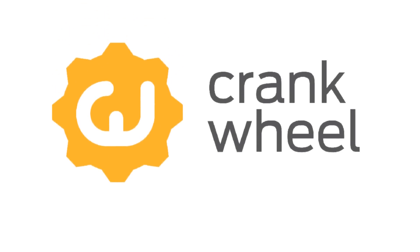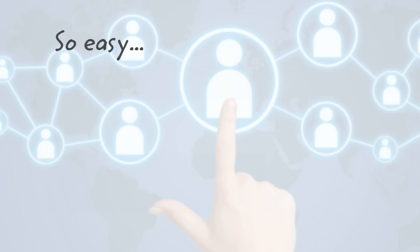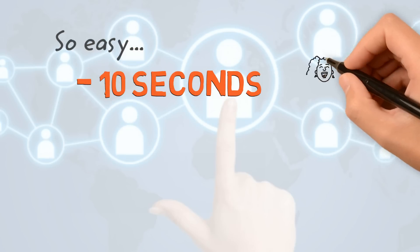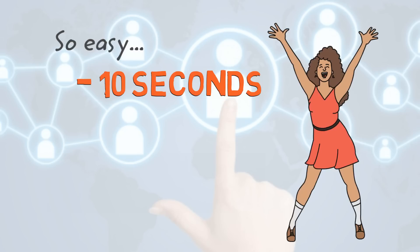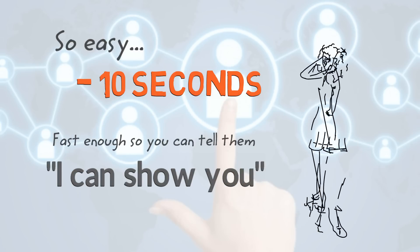With CrankWheel, it's easy to connect with your customer and share information from your screen with them. So easy, in fact, that it takes literally less than 10 seconds from offering to show your customer until they start seeing information from your screen. Fast enough so you can tell them, I can show you, in the middle of a phone call.